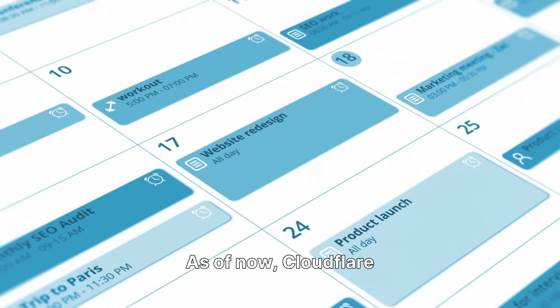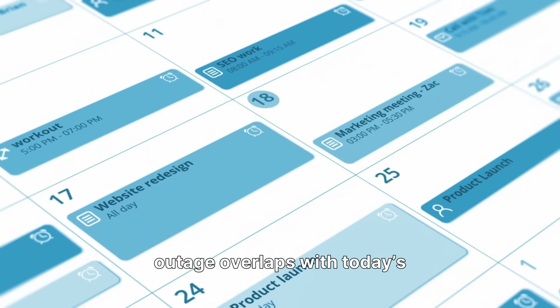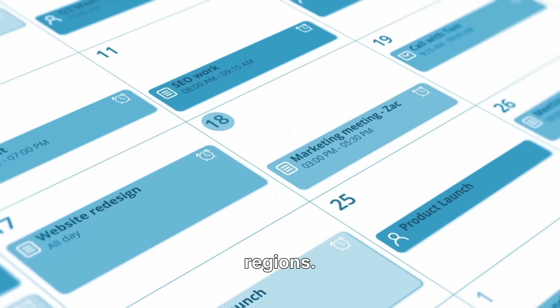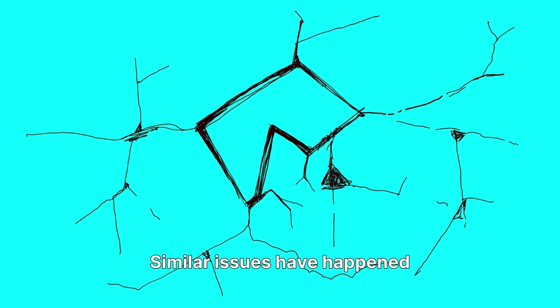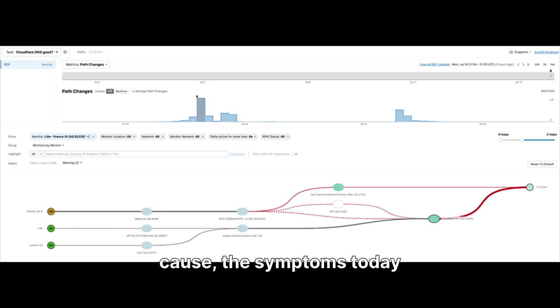As of now, Cloudflare has not confirmed a critical incident, but the outage overlaps with today's scheduled maintenance across several regions. Similar issues have happened before — for example, the June 2025 outage caused by failures in Cloudflare Workers' storage layer. While we don't yet have an official root cause, the symptoms today point toward a network-level disruption during maintenance.